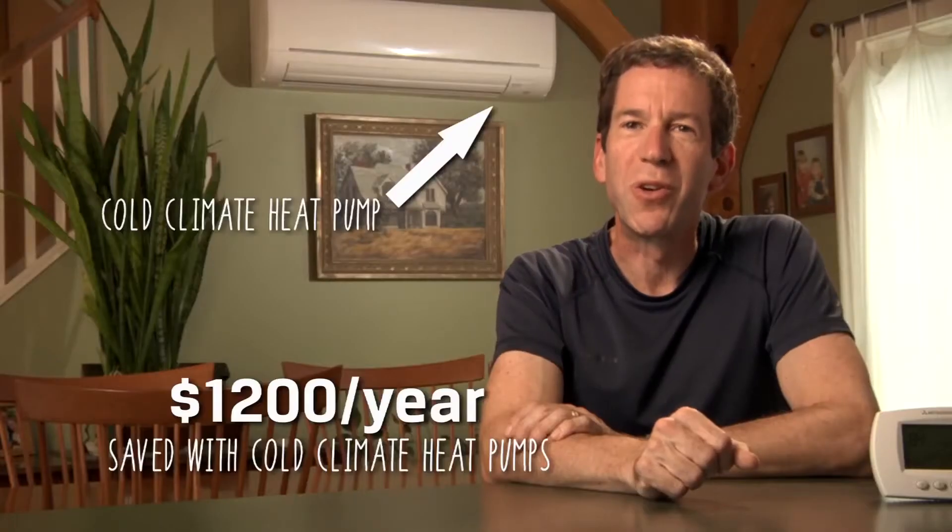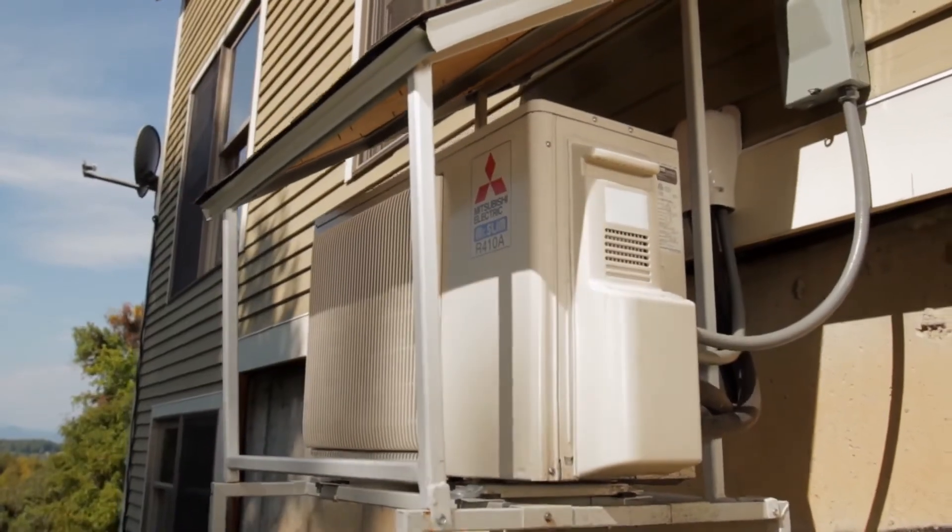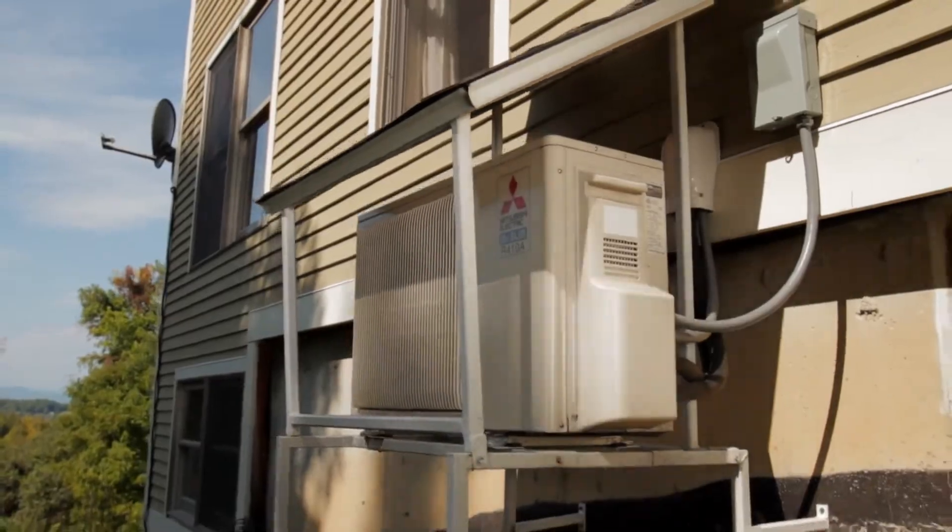We've had our two cold climate heat pumps for about a year and we've saved $1,200 in heating costs. If you're living in Vermont and you are spending money on propane especially, or oil, I would recommend that you look into this. It saves a lot of money and it's a simple thing to do, so it's a wonderful way to reduce your own footprint.